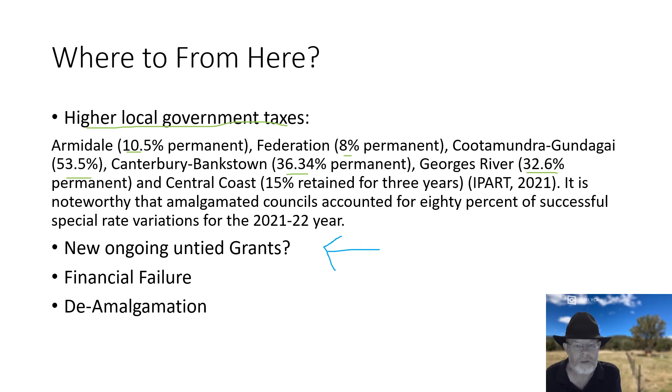Another option is that local governments simply start to fail financially. We've seen that at Central Coast — there were other issues such as audit failure, but a lot of it was due to the local government amalgamations. We've had a couple of local governments with very narrow escapes. I've said before that there are at least half a dozen that could topple any day.